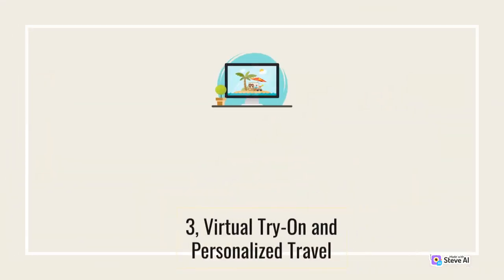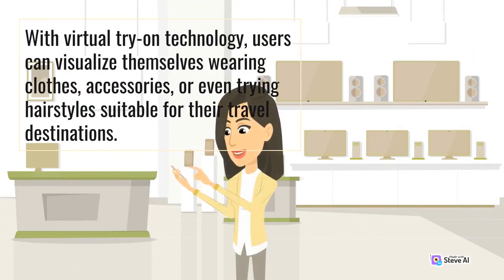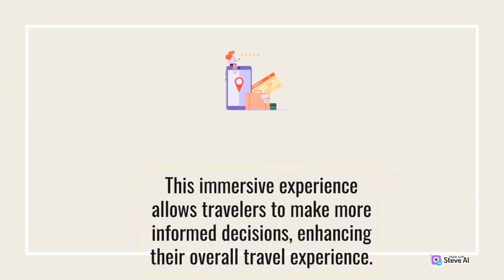3. Virtual Try-On and Personalized Travel. AI-powered AR applications are revolutionizing the way travelers plan and book their trips. With Virtual Try-On technology, users can visualize themselves wearing clothes, accessories, or even trying hairstyles suitable for their travel destinations. By utilizing AI algorithms, these applications offer personalized recommendations based on user preferences, weather conditions, cultural norms, and local customs. This immersive experience allows travelers to make more informed decisions, enhancing their overall travel experience.